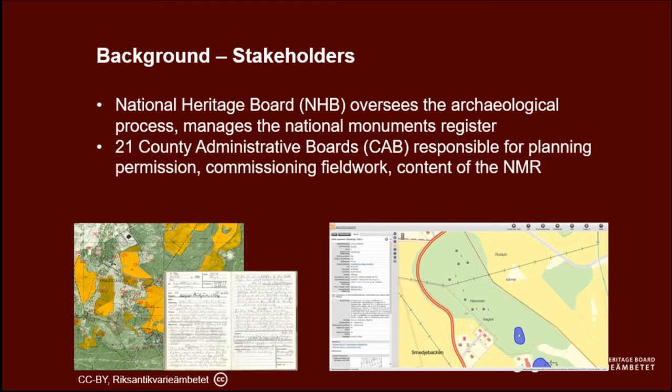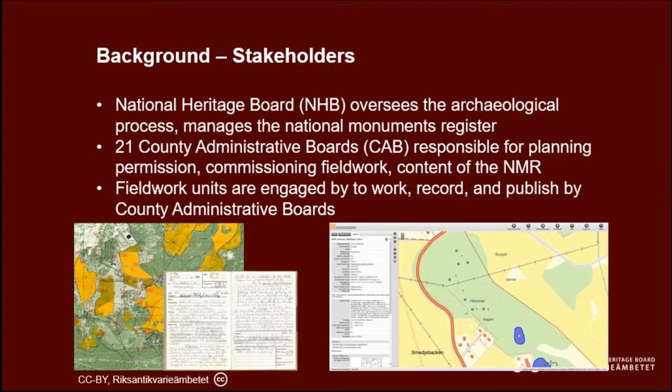The agents involved include the National Heritage Board, responsible for overseeing the archaeological process and managing the National Monuments Register. Then there are the 21 local county administrative boards — local government — responsible for giving planning commissions, carrying out casework, commissioning field work, and crucially for the content of the National Monuments Register. We maintain the system, but they're responsible for inputting the data. Finally, there are about 100 commercial archaeological field work units commissioned to carry out field work, record, publish, and disseminate results.